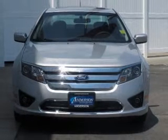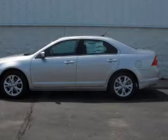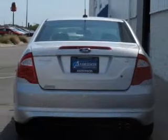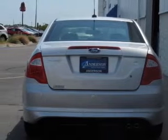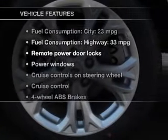The powertrain includes front-wheel drive with an efficient four-cylinder engine connected to a smooth-shifting six-speed automatic transmission. The anti-lock braking system will help deliver you safely to your destination. And with these notable features, you won't want to miss out on the opportunity to own this amazing ride.